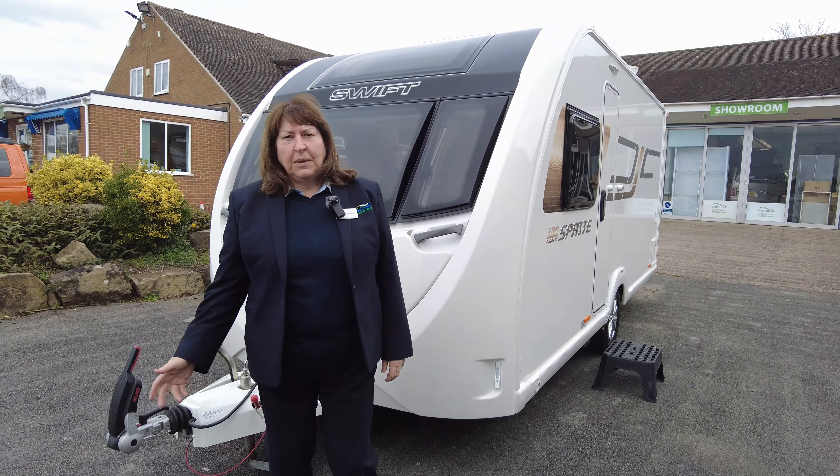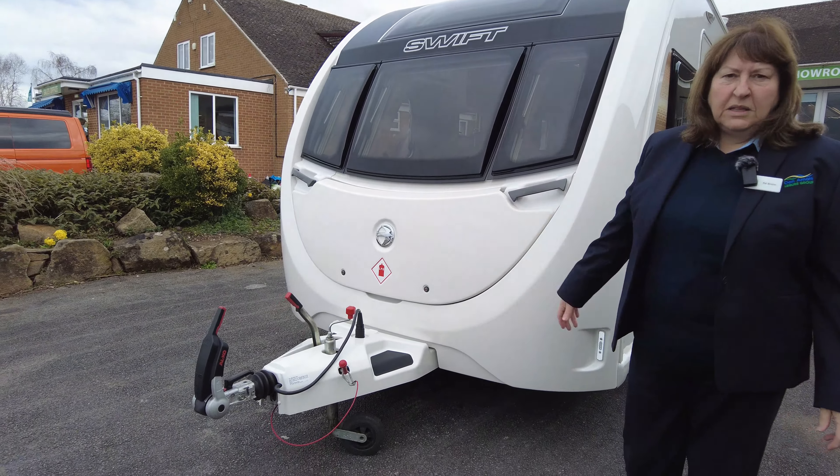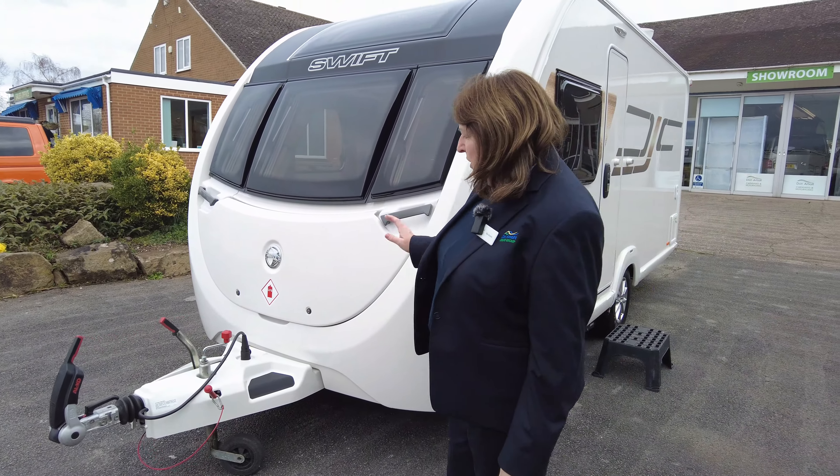Hi, here at Dunay Mots we have this Sprite Alpine 4SR. It's a 2020 model, so we'll just take a little walk around the outside.